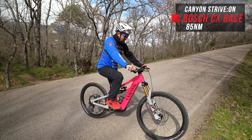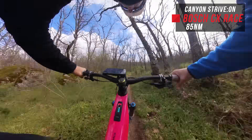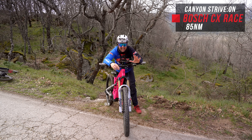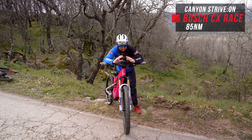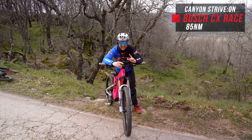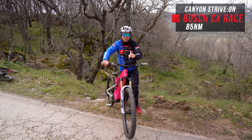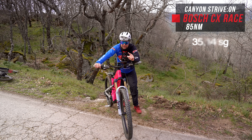Now on the Canyon Strive On with the Bosch Race motor. That felt super fast off the line, with really constant torque and it didn't bog down. Over the rocks it did feel a little bit unpredictable, and I'll say this is my second run because I did lose it around one corner — the overrun was a little bit hard. But a very powerful motor. The time: 35.14.